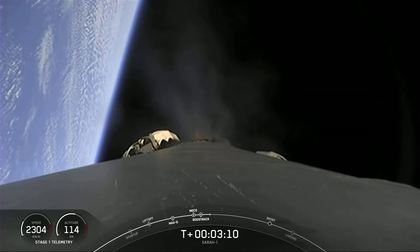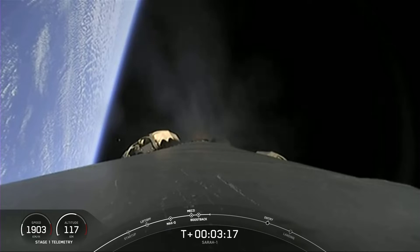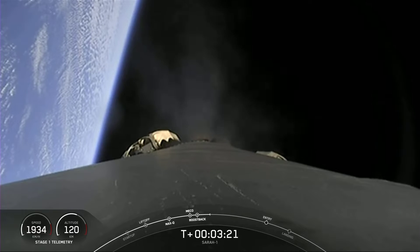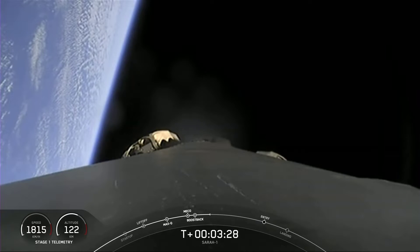That's pretty much the last call-out that we'll hear from the second stage, so we'll just focus on the first stage. That's what you're seeing on screen right now as it's performing its boost back burn. It pretty much flipped and is heading back where it came from. It's going to be attempting its third landing in a few minutes.